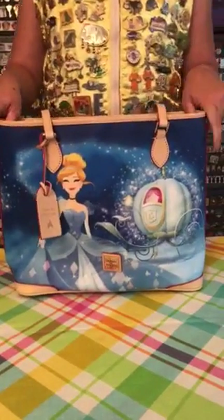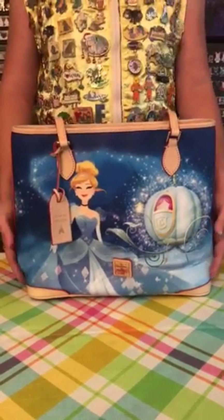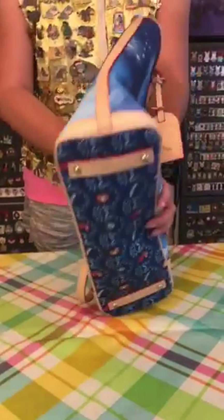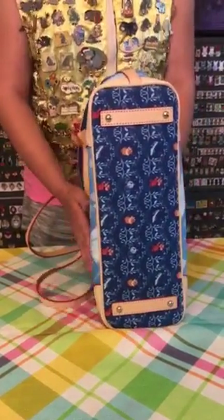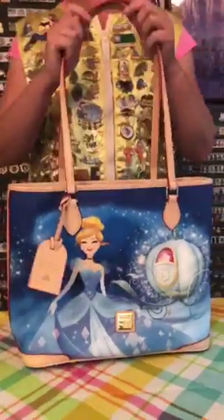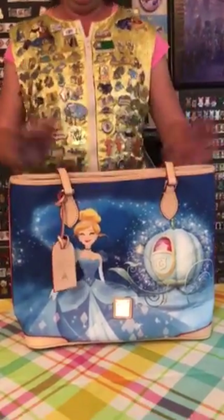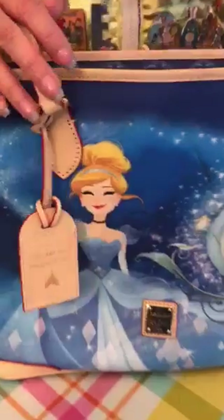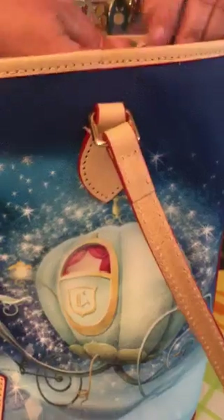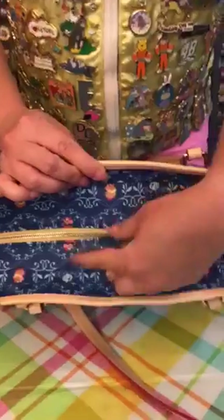This purse is coated cotton. It measures about 11 and a half inches in height, about 15 inches wide, and the depth on the bottom is about five inches. The drop on the straps is about 11 inches. In this collection it did come with two other pieces — it came with a satchel and also a wallet. The satchel and wallet feature this same pattern, which is the top and bottom of the bag design.